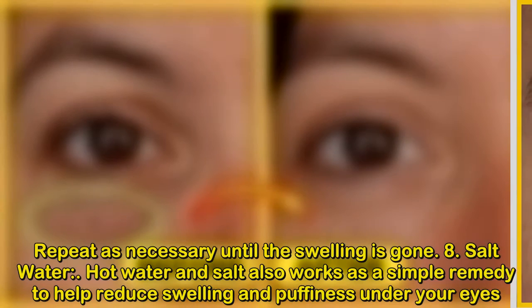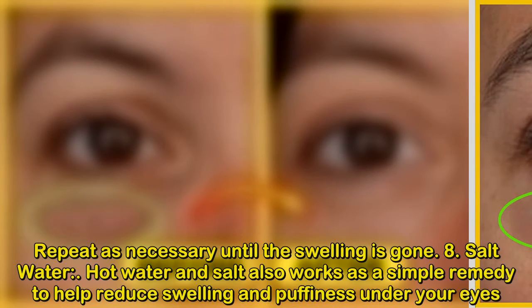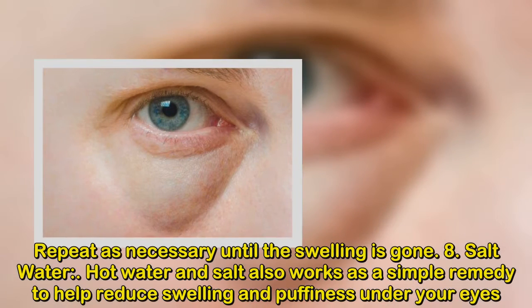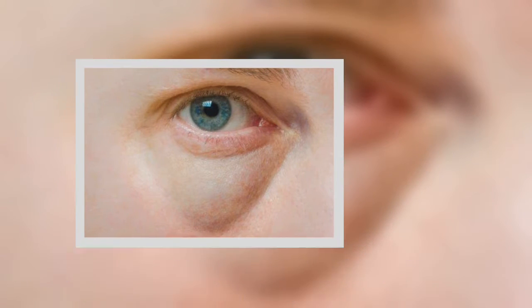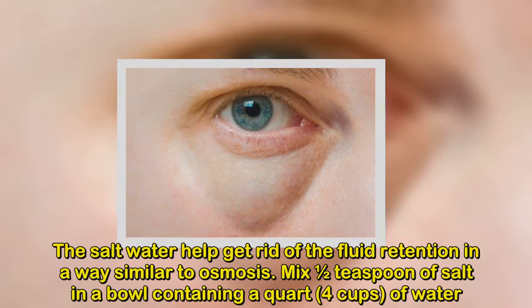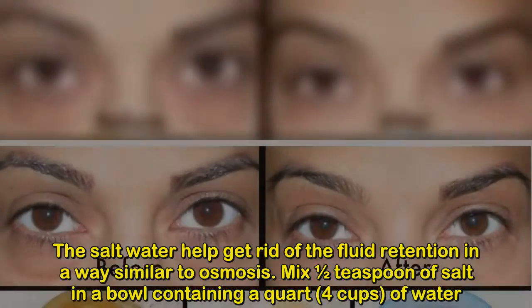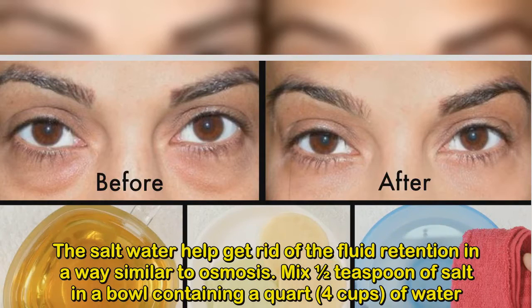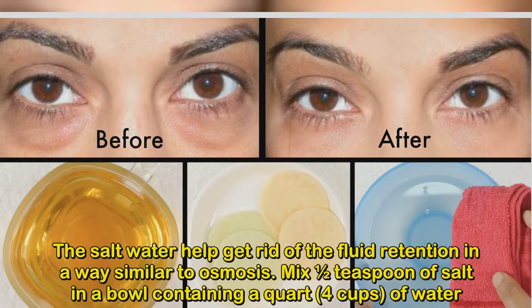Number 8: Salt Water. Hot water and salt also works as a simple remedy to help reduce swelling and puffiness under your eyes. The salt water helps get rid of fluid retention in a way similar to osmosis. Mix half a teaspoon of salt in a bowl containing a quart (4 cups) of water. Make sure the water is not too hot.